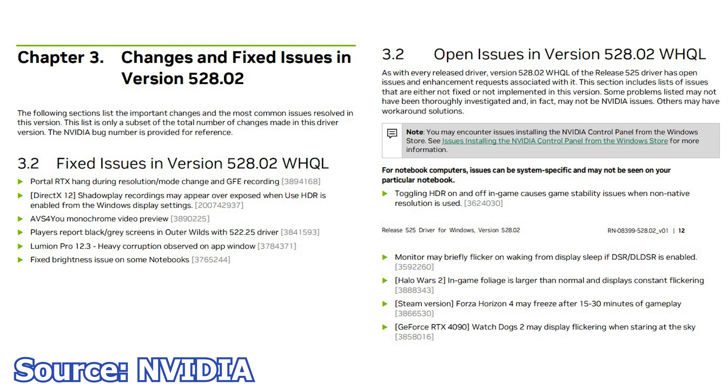We start with NVIDIA and the latest graphics card driver, Nomad version 528.02. This is a certified driver release and it brings support for the new RTX 4070 Ti graphics card, alongside optimizations and DLSS3 support for Conqueror's Blade and Dakar Desert Rally.